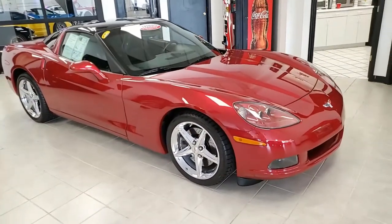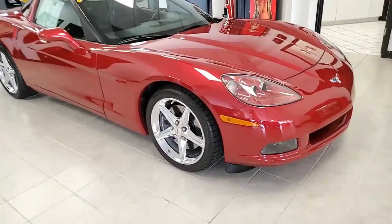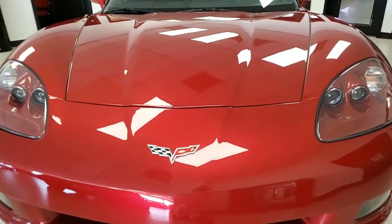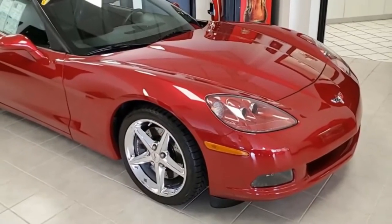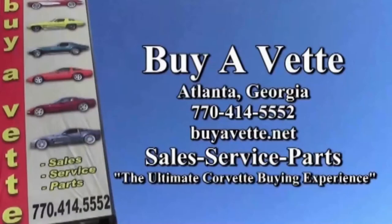We specialize in hand-picked Corvettes here at buyavette.net. And remember, even though we're located in Atlanta, Georgia, we have huge showrooms where you can come and see all of these classic cars on the floor, get to sit in them, feel them, and take them out for a test drive. But we also specialize in selling our vehicles online. You have our guarantee that you'll walk away with confidence and find that purchasing a car online can be so easy.